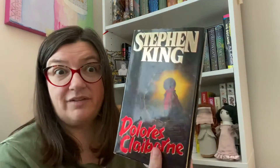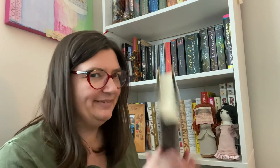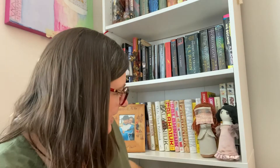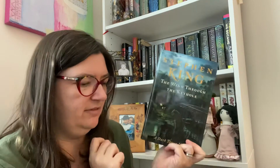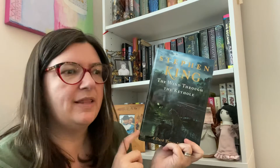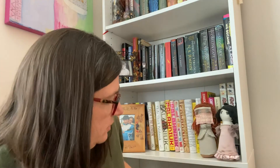I've got a thrift store hardback copy of Dolores Claiborne - I've never read this one but I really want to. And it looks like I've got two copies of Wind Through the Keyhole - I had a paperback and I think my friend gave me this hardcover one too. I could probably get rid of the old paperback.